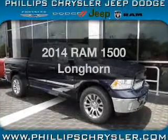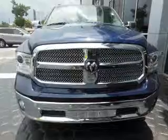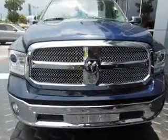Everything you need under one roof with this great vehicle. With a solid six-cylinder engine, the powertrain includes four-wheel drive driven by an automatic transmission.